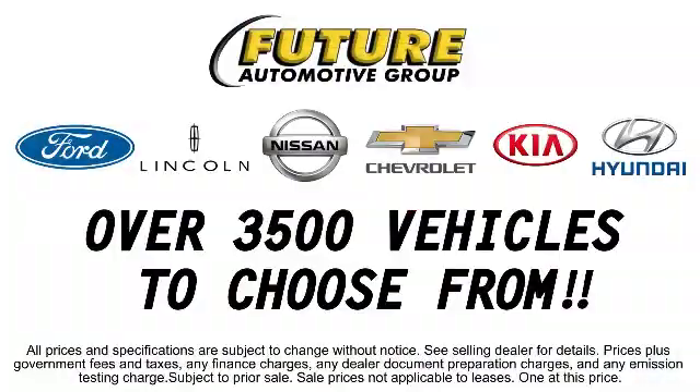So give us a call or stop by. We're looking forward to meeting you — and so is your next vehicle.